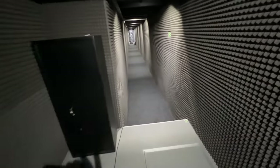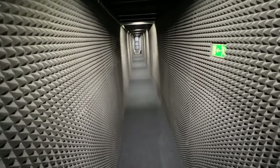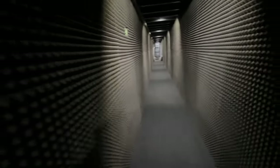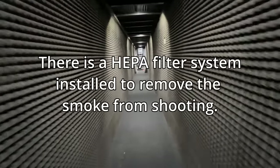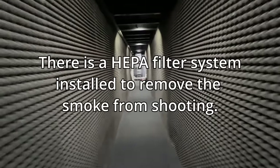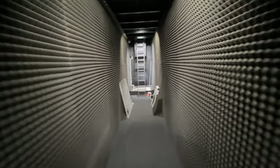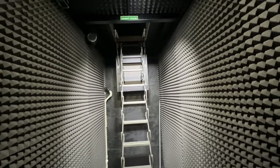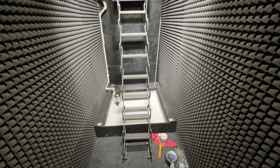How cool is this? It's a 25-meter shooting range and the walls are lined with noise-dampening spiky acoustic material. Let's walk down to the end here. How nice is this? And this ladder right here leads up to a tunnel that goes to the escape exit.